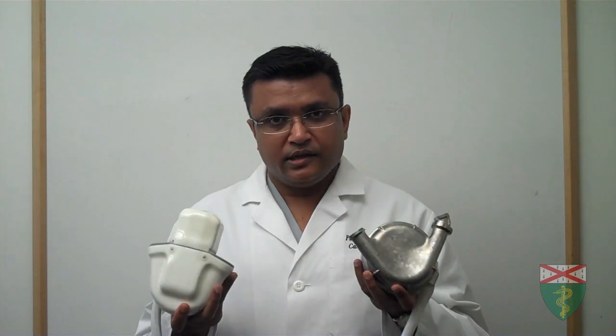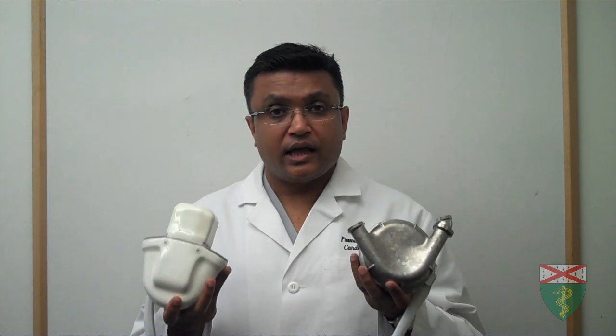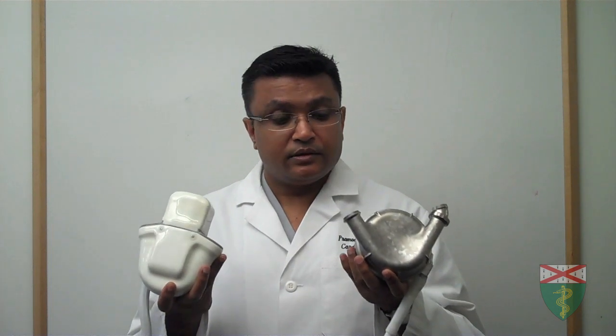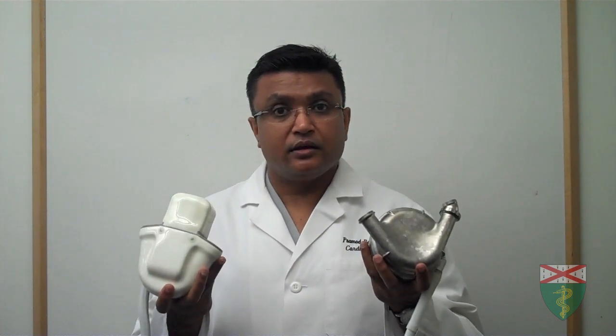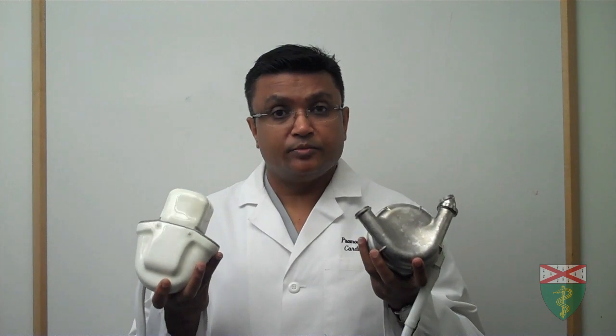Both of these earlier devices were actually placed inside the abdominal wall of the patient and worked inside the patient's body. They were driven by pneumatic and electrical power, and were noisy, making a sound every time they compressed the blood sac to pump blood out.